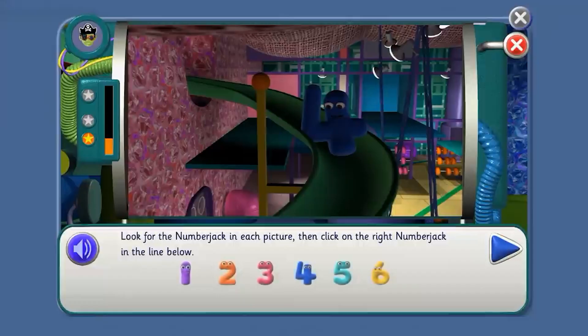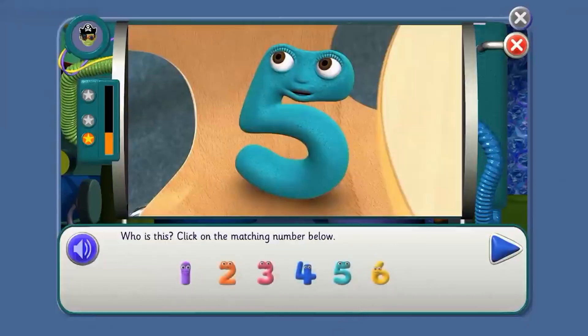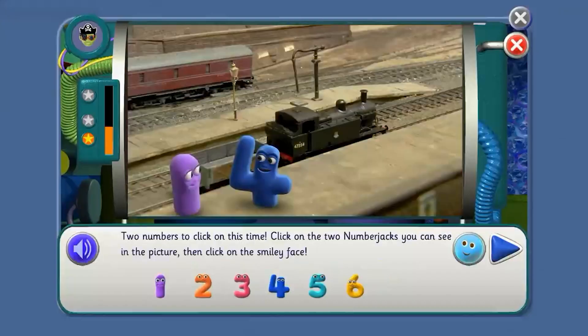Look for the number jack in each picture, then click on the right number jack in the line below. Point to the right one, Agent. Find that number jack. Four — yes. You can do it, Agent. Six — yes. Who is this? Keep going, Agent. Five — that's it. Can you match this number jack? Two — that's right.